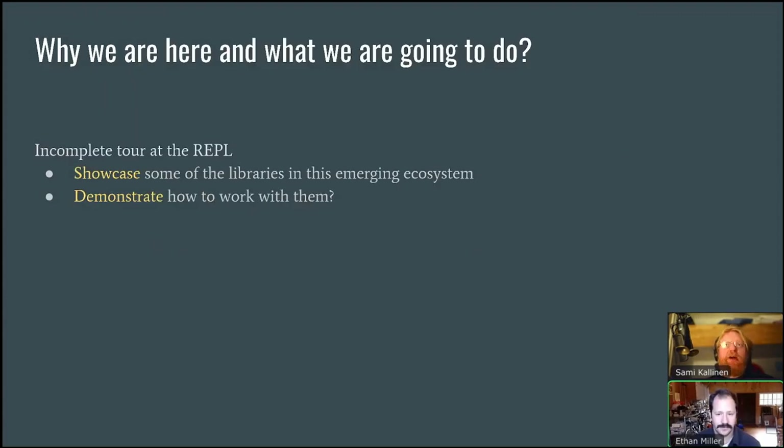Ethan, do you want to talk a little bit about what we actually want to do today? Our goal today is essentially to showcase some of the libraries and emerging data ecosystem for Closure. We want to show what it's like to work with them, how they fit together, and give a sense of what it's like to work with data in Closure. We've called this an incomplete tour at the REPL because we aren't by any means showcasing all of the libraries available — there are many wonderful libraries we won't have a chance to work with — but we've tried to select some that are commonly used and central to doing data science. We're going to do it by actually working with some real data.